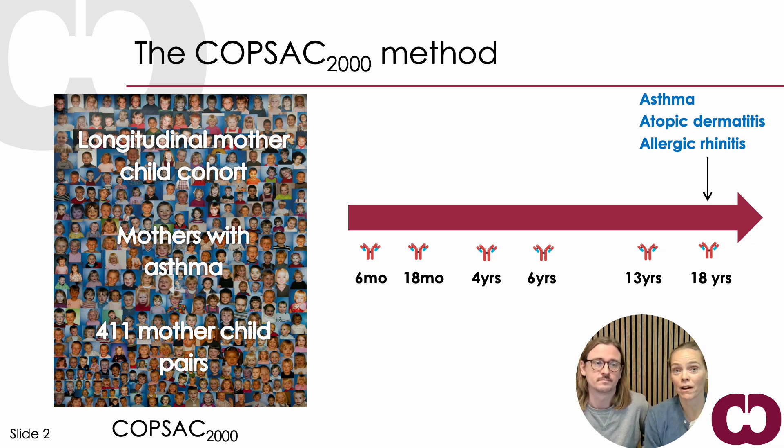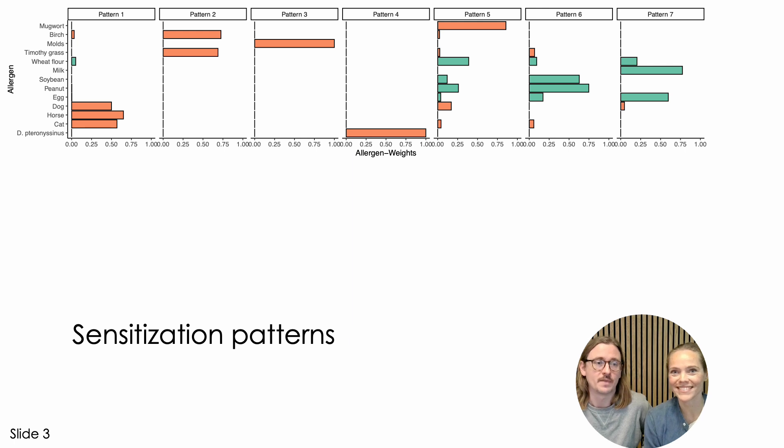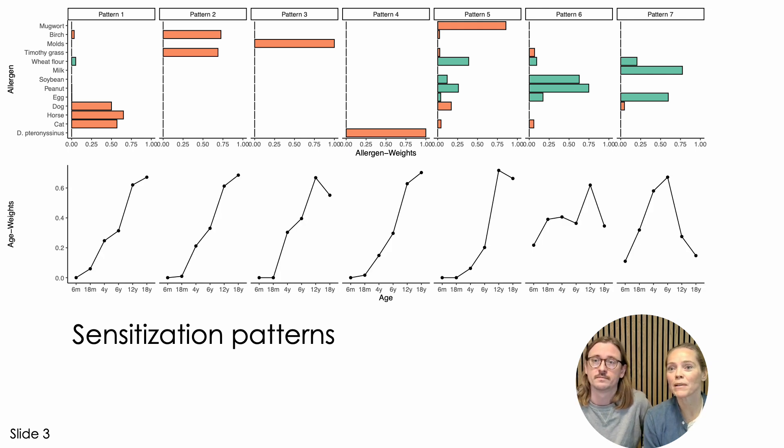It's called non-negative sparse pair of FAC. Here's the first figure from the paper. You can see the allergens that we tested for on the left-hand side. Airborne allergens are orange and food allergens are green. The seven patterns are laid out horizontally. You can see that, for instance, dog, horse, and cat tend to go together in pattern number one. Below you can see the development over time for each pattern — some really go up during childhood whereas some decrease by age 18. All children have scores for all patterns which may be zero or positive, indicating that they follow that sensitization pattern.